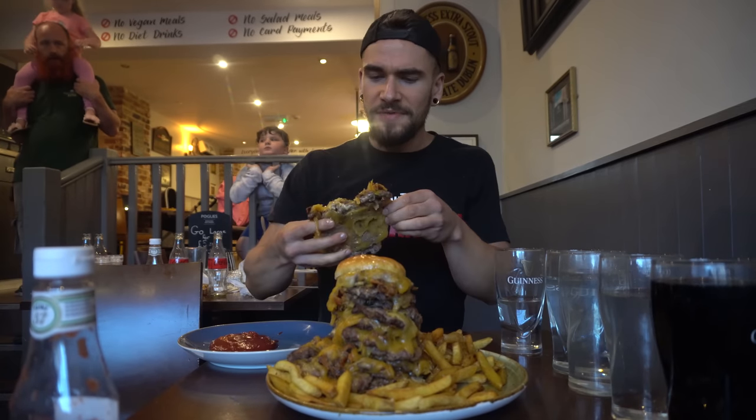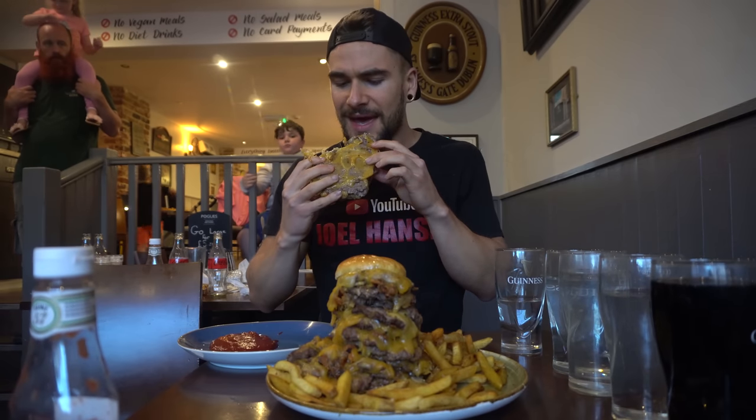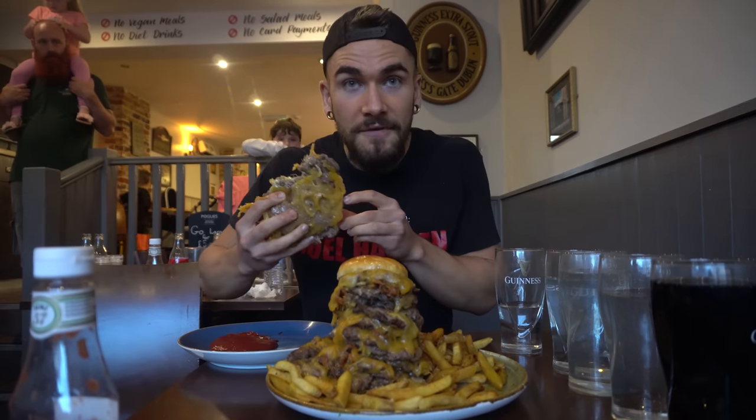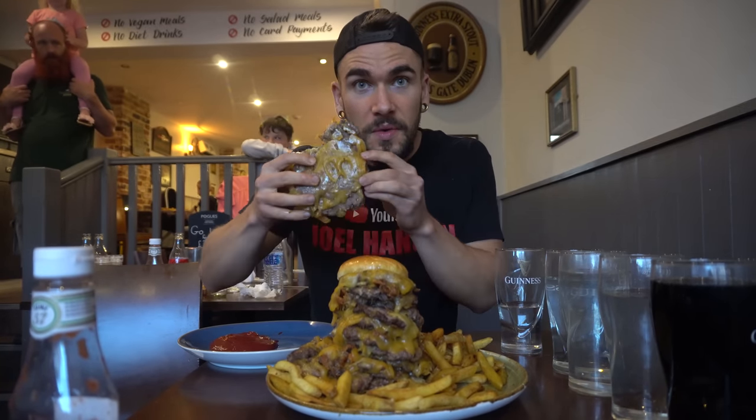20-patty burger, guys. Apparently one of the most high-calorie burgers, if not the highest-calorie burger in the UK. And I think probably the most patties - that's probably fair to say. 20 patties, guys - got to come to Stockton-on-Tees. Five, four, three, two, one - let's eat!